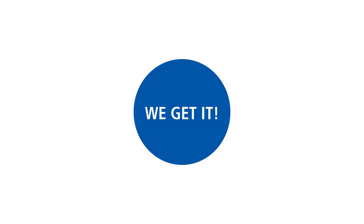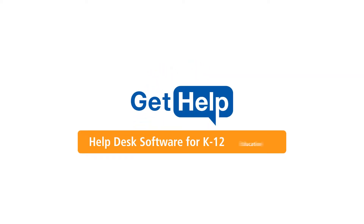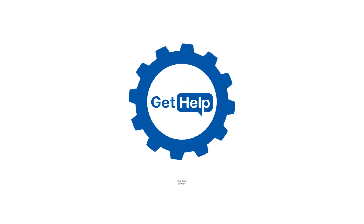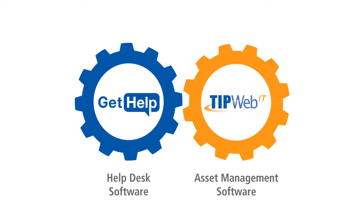We get it. That's why we created GetHelp, designed specifically for K-12 education. GetHelp is a web-based helpdesk software integrated with TipWeb IT asset management software.